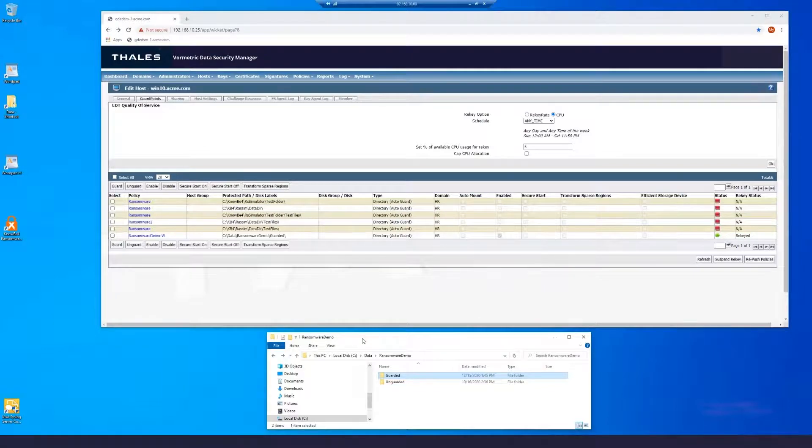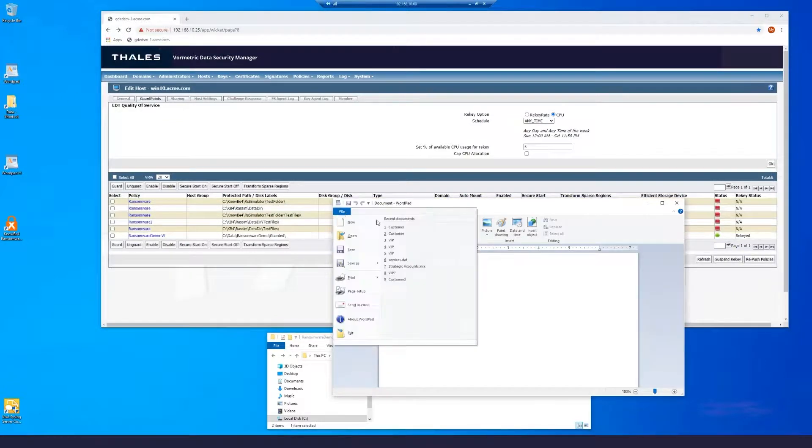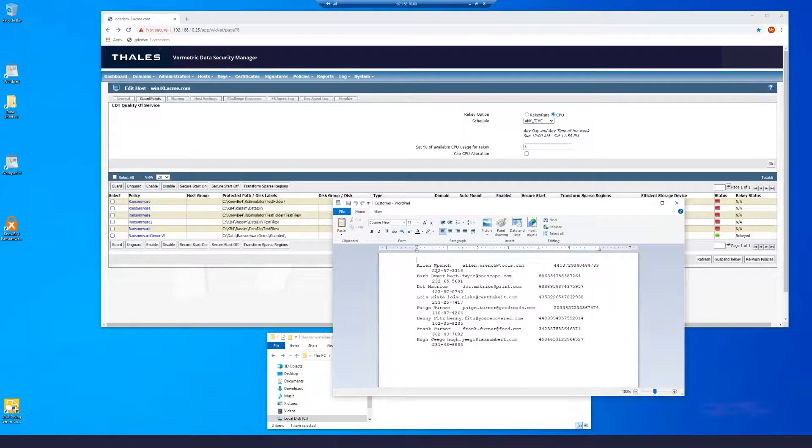The reason for access denied is that this user only has access to that data when they're using WordPad. If I use WordPad to go into the application as this user, we're able to open the files just fine. Going back into the guarded directory, you can see we're able to open and view the data without any issue — and the files are not affected by the malware attack.